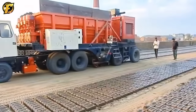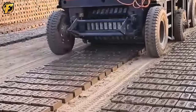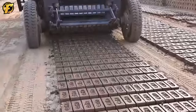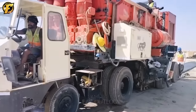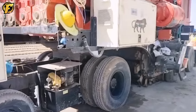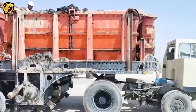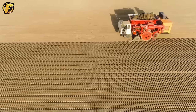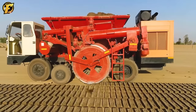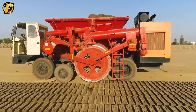The BMM 410 fully automatic brick making machine has taken the clay brick manufacturing industry to new heights with innovation and top performance. BMM 410 is a tool that helps increase productivity and significantly reduce production time. With the ability to produce up to 24,000 bricks in just one hour, this machine is the ideal partner for brick manufacturing businesses.